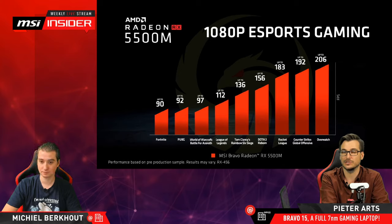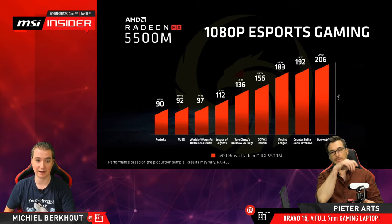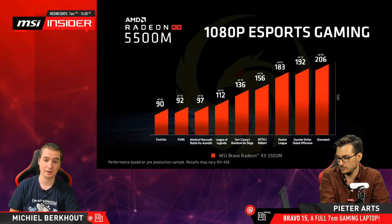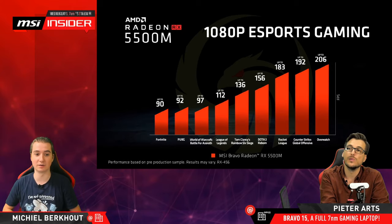Does it come with octa core or hexa core? It depends on the model. The Ryzen 7 4800H (the one we have) is octa-core: 8 cores and 16 threads with simultaneous multi-threading. The Ryzen 5 4600H model is a six-core, 12-thread model.